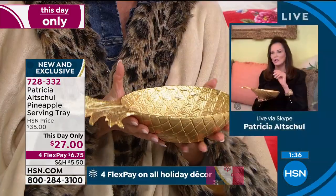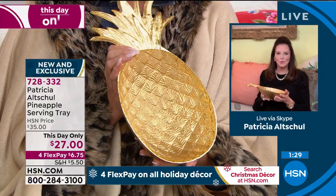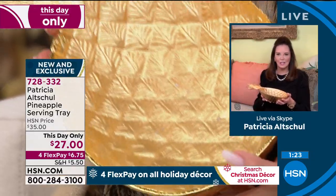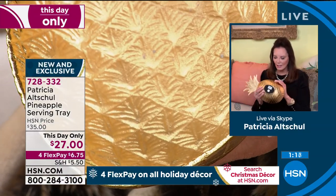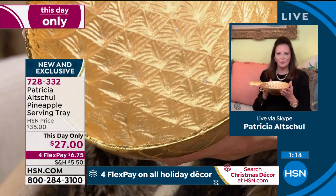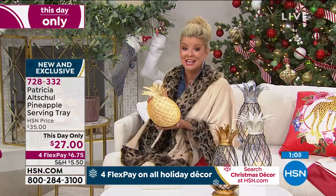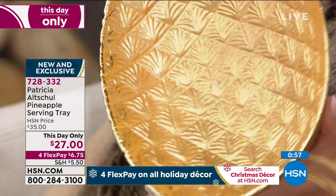You can use it for a thousand different things. I had it filled with Meyer lemons from my lemon trees, and I've also used it for hors d'oeuvres, for nuts — you can serve anything in it. It's a great size and would make a fabulous gift because anybody could use this. The detailing is exquisite and for the price — I was shocked, even at $35, but at $27 it's fantastic. Very limited, fewer than 300 of these.